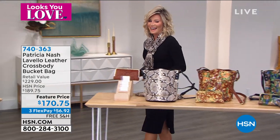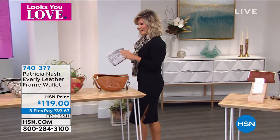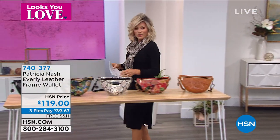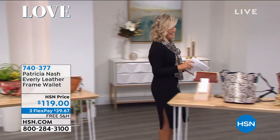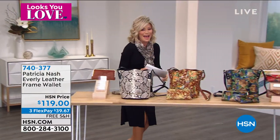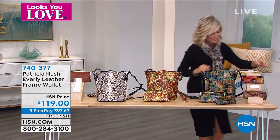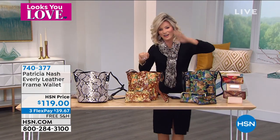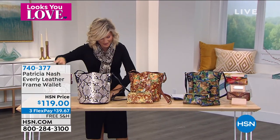Oh, this next bag is good. I think I'm going to get it in the python if we have any after the show. Okay, wallets first — sorry, I got ahead of myself. I'm like you — I'm a shopper too, I get very excited. So, wallets. I put them all out here on display.